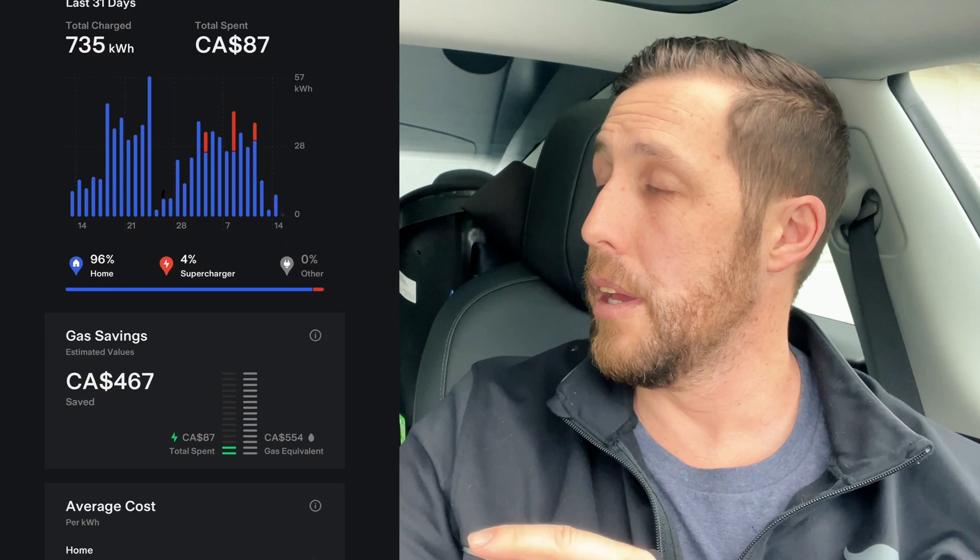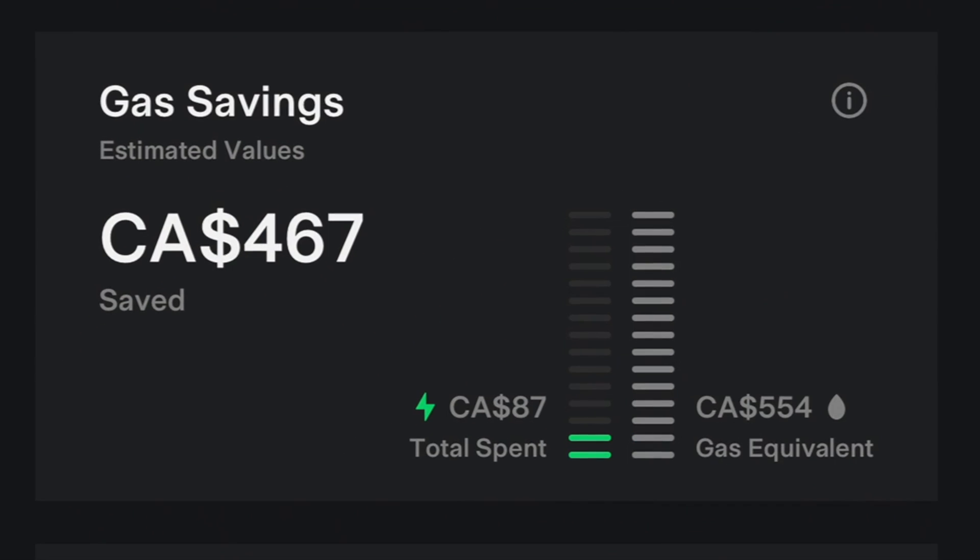So let's see what my stats are. I use around 735 kilowatt hours of energy, which cost me $87 in hydro this month. Now if you do the gas equivalent, it would have cost me $554 in gas — a savings of $467. Now gas has obviously skyrocketed lately, but even before this big increase, I was saving around $350 to $400 a month, which is great.